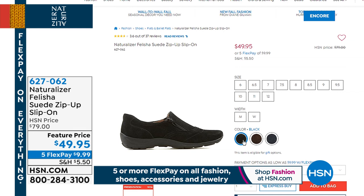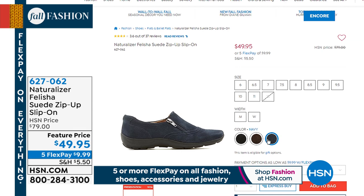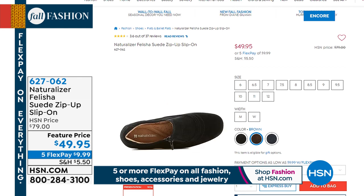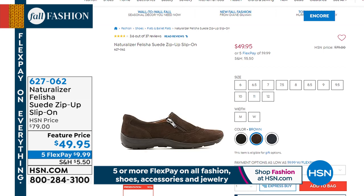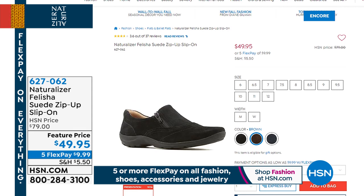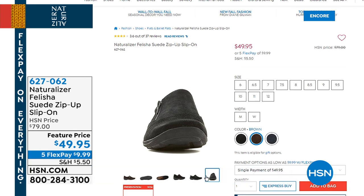We've got the Felicia loafer on sale — check this out. Maybe you want a great little loafer. This is in suede — how amazing is this? Normally if you go to a Naturalizer store or here on HSN we're talking $79, but these are $49.95. Those are cute little scoot-on-and-go shoes. These are coming up at five flex pays of under $10. And stay right there for our Today's Special — you can also go to .com and order in just a couple of clicks.